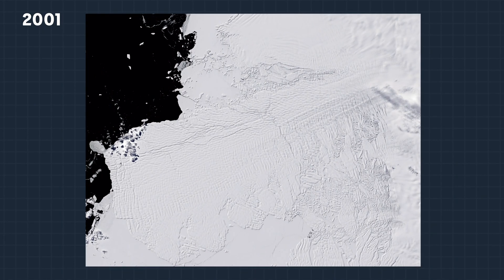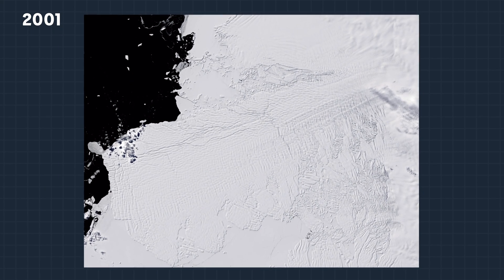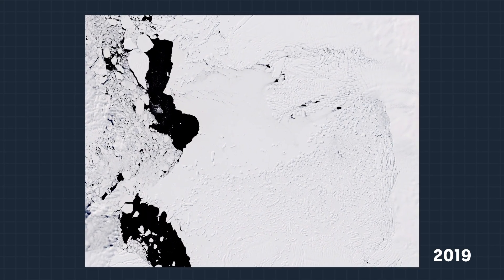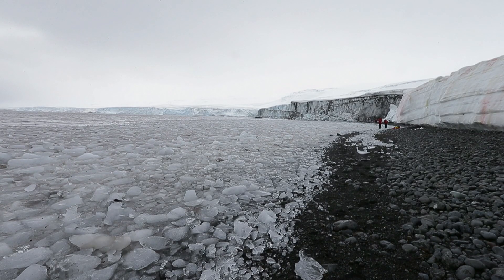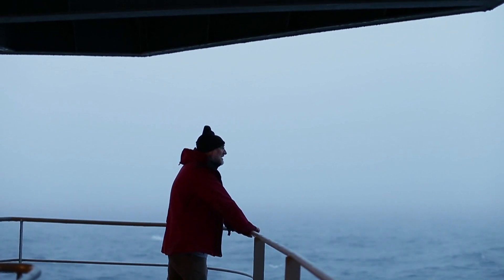Researchers say that the entire shelf might crack and shatter within the next five years, which could mean the entire glacier starts to quickly pile into the sea. If Thwaites collapses, then you might see a much wider collapse of the West Antarctic ice sheet — it might trigger a bigger collapse, and there you would see two to three metres of sea level rise.